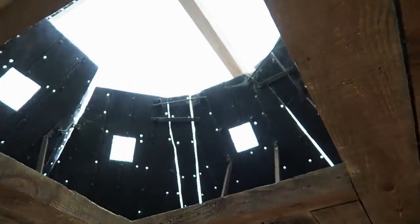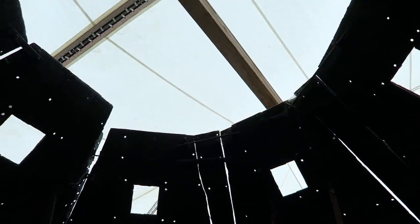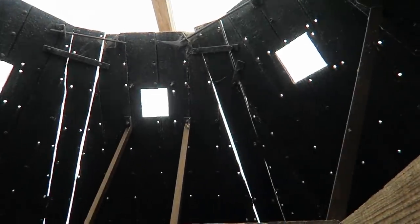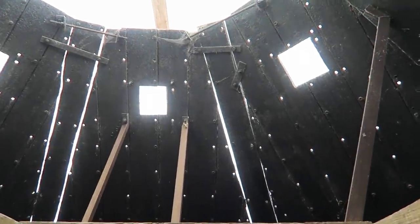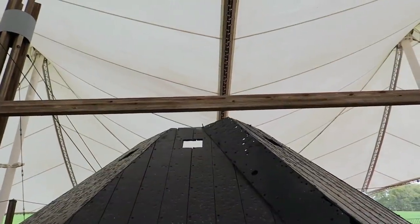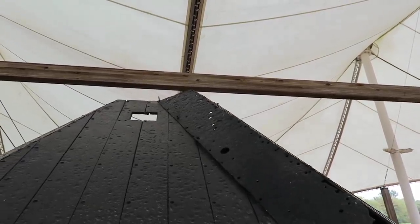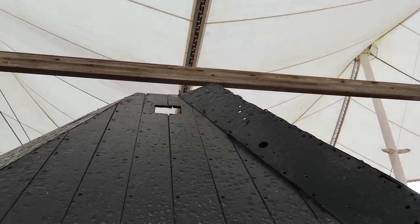Up here is the pilot house. The circle of sloping iron plates overhead shielded Cairo's pilot house. From this exposed perch atop the upper deck, the pilot steered the gunboat, and the officer on duty kept a watchful eye on the river.